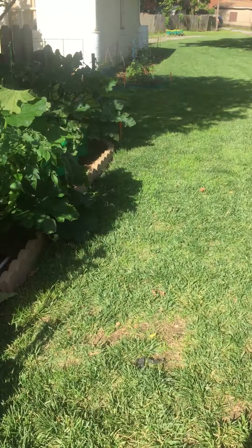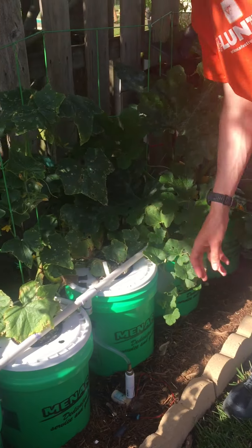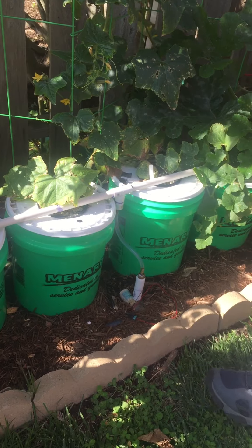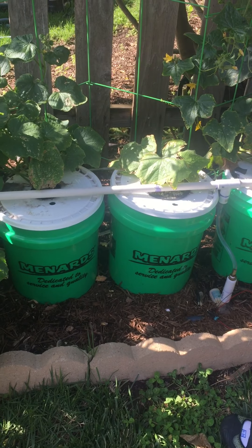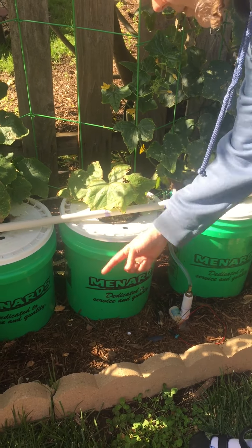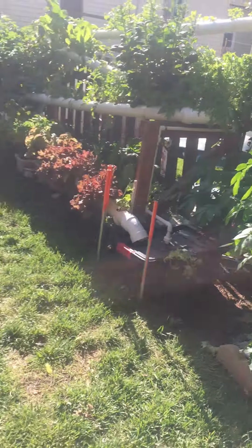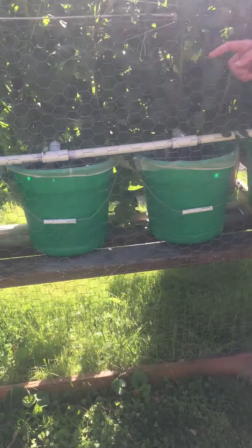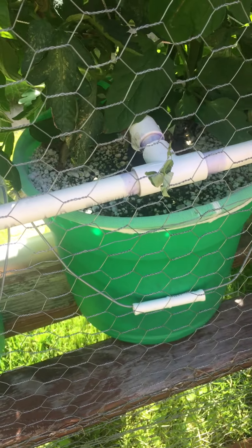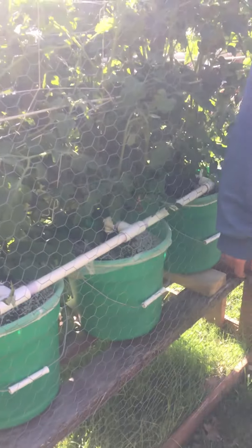Over here we have a system that's being worked on — it's a drip and deep water hybrid. These buckets are filled with water and have aeration from an air stone in the bottom. There's a pump that pumps water to the top and recirculates it — a hybrid of a dutch bucket and deep water system. It drips in the top, the excess flows into a tank, and is recirculated with nutrients in a continuous loop.